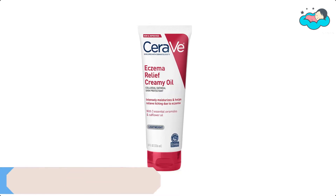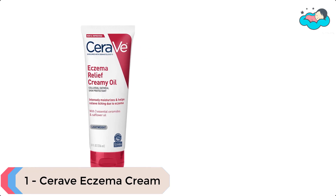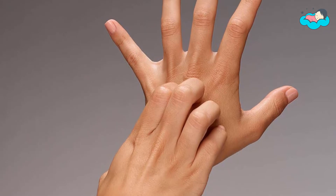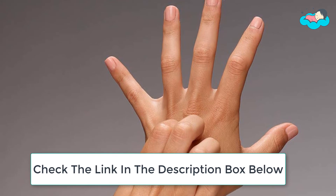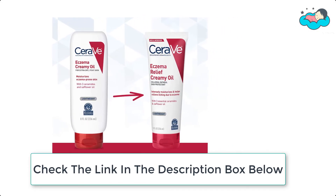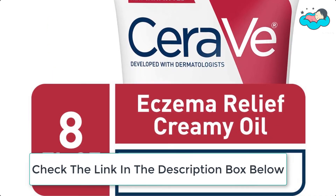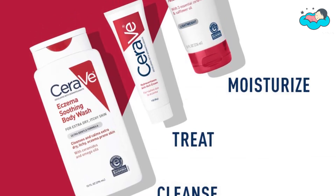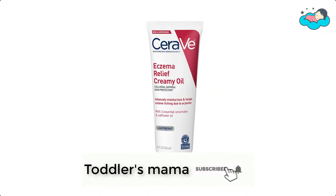At number 1 we have CeraVe Eczema Cream. This CeraVe Eczema Relief Creamy Oil has a rich occlusive texture that feels like a combination of a moisturizing cream and a body oil all in one. Once applied, it is absorbed quickly, leaving skin feeling smooth and hydrated, never greasy. Ceramides are found naturally in the skin and make up 50% of the lipids in the skin barrier. Eczema-prone skin is often associated with a deficient level of ceramides. All CeraVe products are formulated with 3 essential ceramides to help restore and maintain the skin's natural barrier.